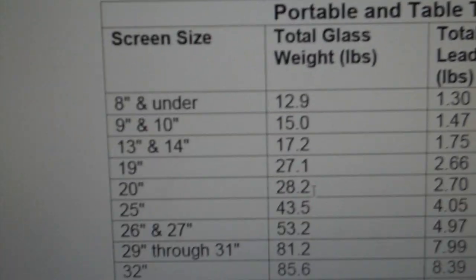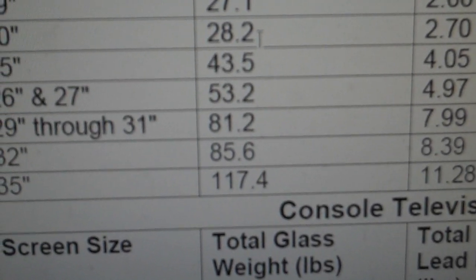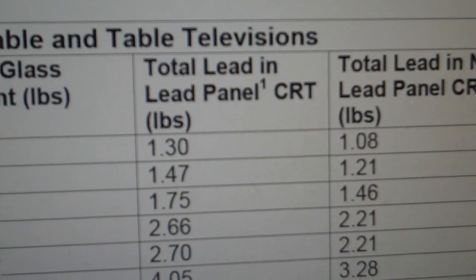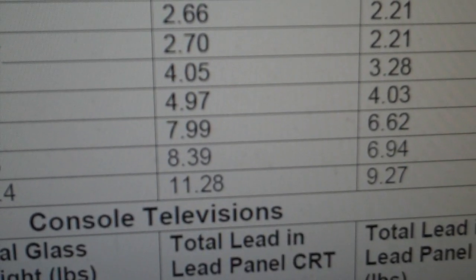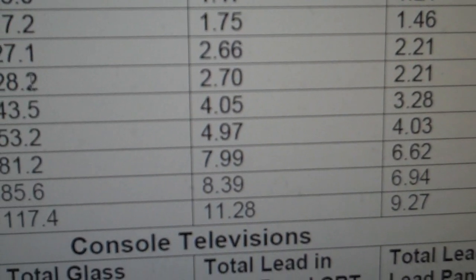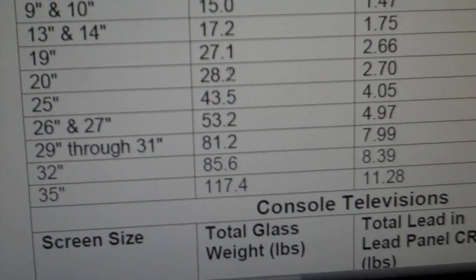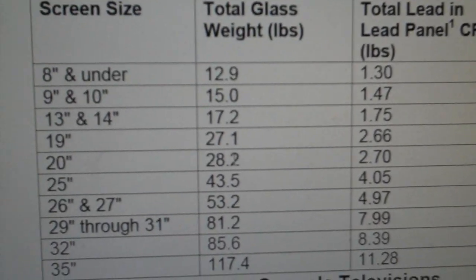Here's the amount of lead in a TV. If you've got a 35-inch television, total weight in glass is 117 pounds. Total lead in the glass is 11.28 pounds. With lead hovering around a buck a pound, do the math. If they tell you it's hazardous, you give it to them. Not a bad racket.